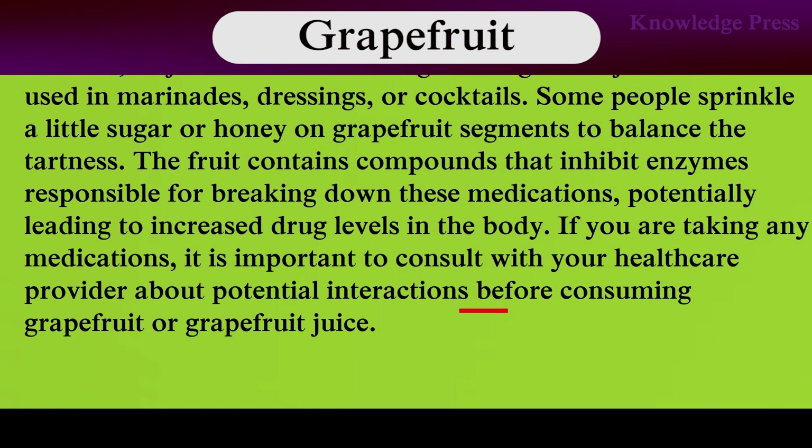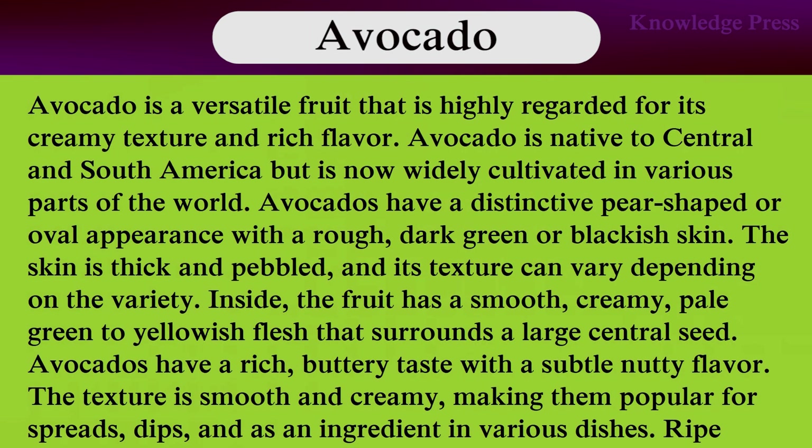The fruit contains compounds that inhibit enzymes responsible for breaking down certain medications, potentially leading to increased drug levels in the body. If you are taking any medications, it is important to consult with your healthcare provider for potential interactions before consuming grapefruit or grapefruit juice.